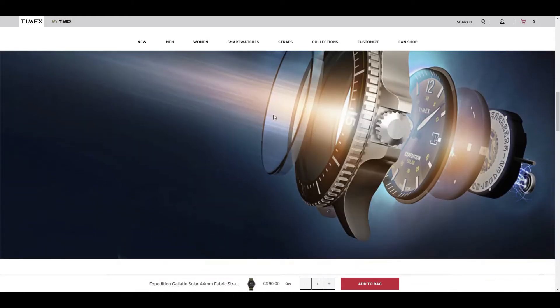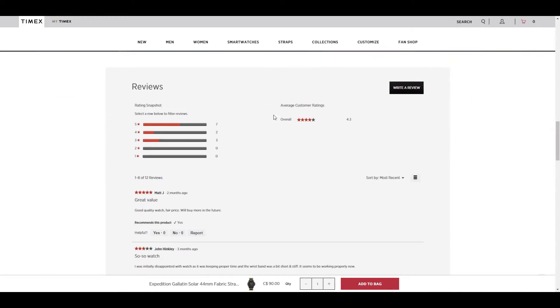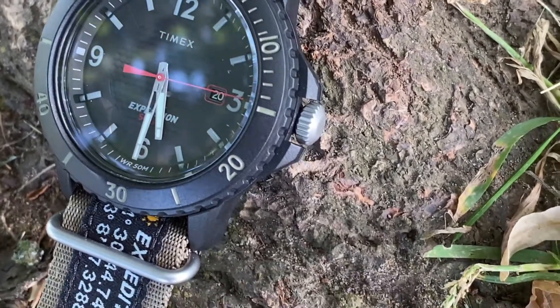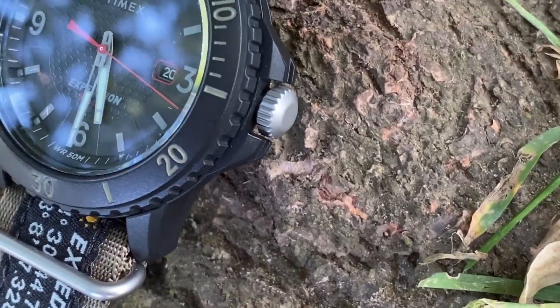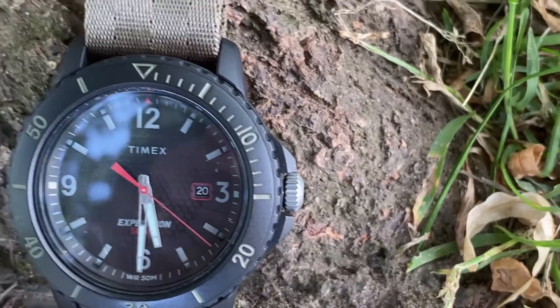I did consider some field watches from different manufacturers, but all the ones I liked were over $300, and I was reluctant to pay that much for a watch I knew would take a lot of abuse. At under $100, this was the perfect price point — it serves the purpose well as an adventure watch, an expedition watch, or an outdoor field watch.